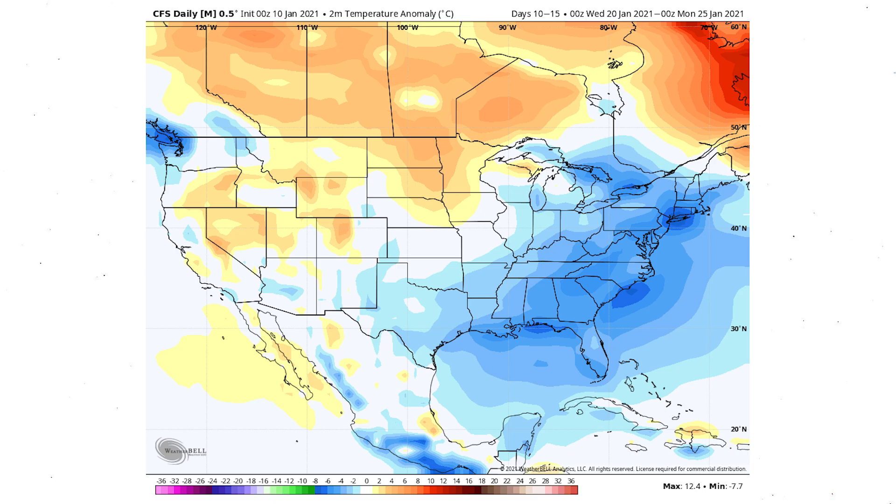Once we reach the 20th through the 25th, things begin to change a little according to this model. The CFS daily model thinks we'll have colder conditions for the entirety of the east — including the Ohio Valley, Great Lakes, northeast, mid-Atlantic, and southeast. We also see warmer air for portions of the four-corner states northward, the Pacific Northwest, northern Rockies, and upper Midwest. The key difference is the cold now extends up the coast.